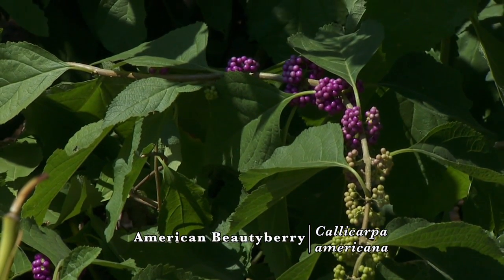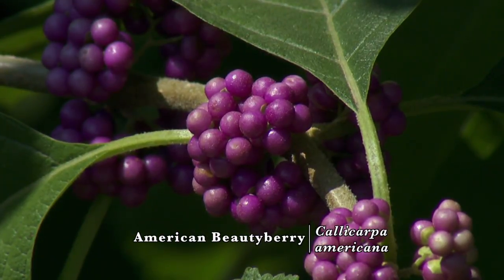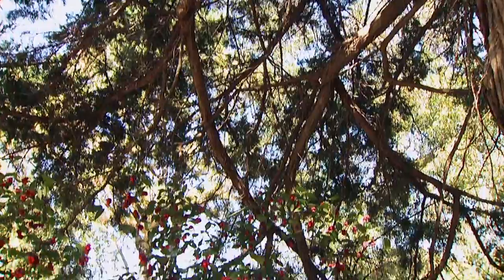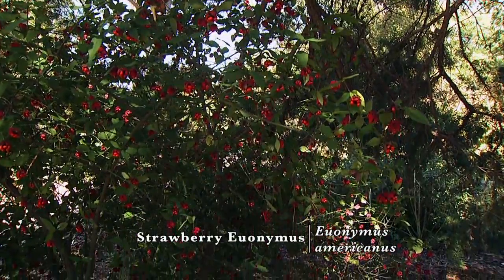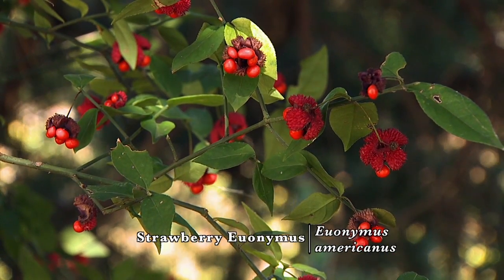In the woods here, we also have beautyberry with those beautiful purple fruits on it. And this is a native that is found mostly in the woodland. This is strawberry euonymus, and the fruits are not quite mature yet — when they open up they have those beautiful red fruits inside.